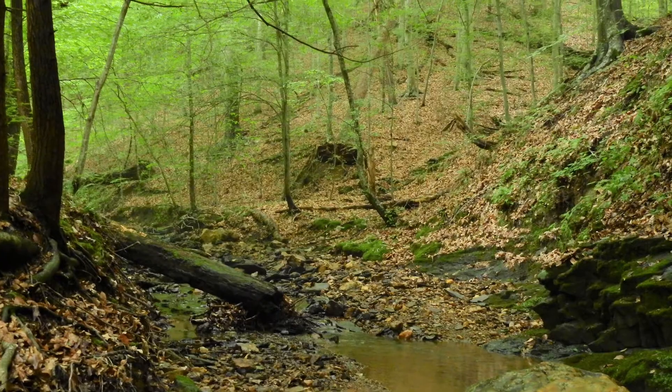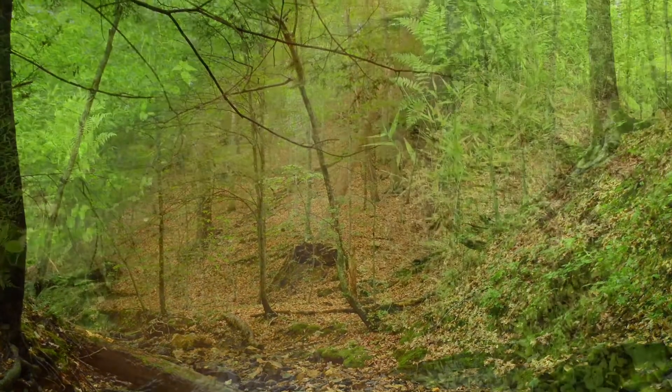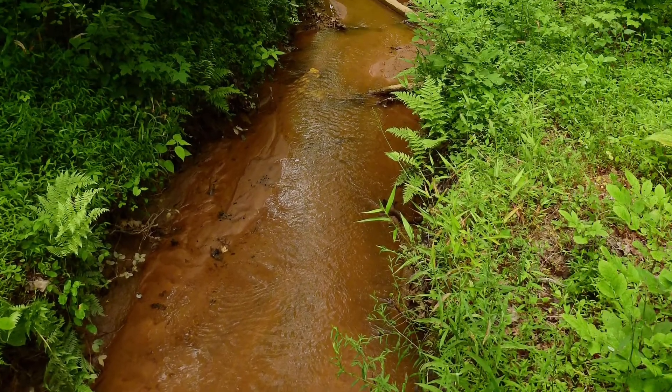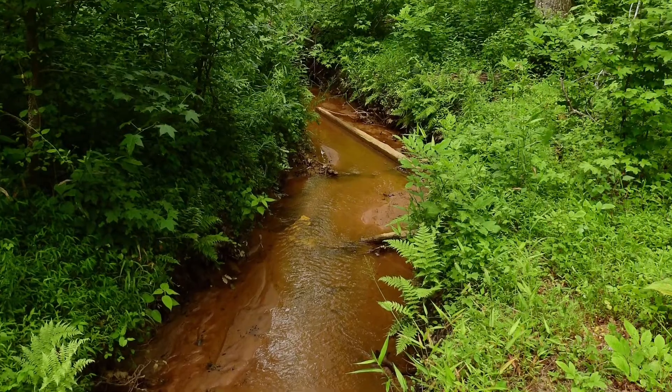This semi-aquatic salamander species can be found in a variety of habitats throughout its range, such as streams, creeks, seepages, and ditches, where it is often found hiding under logs, leaf litter, and vegetation.